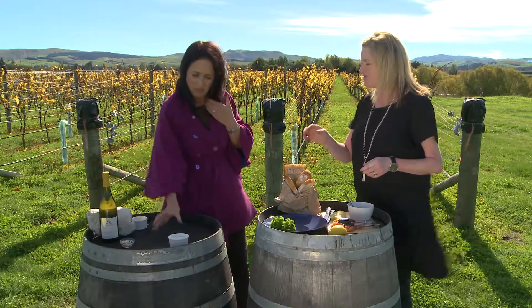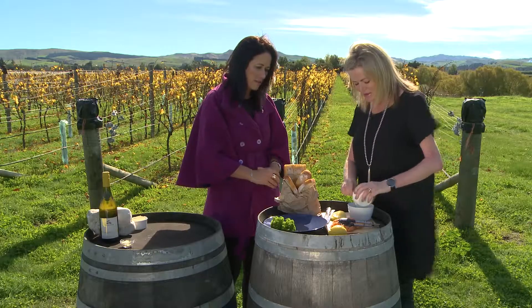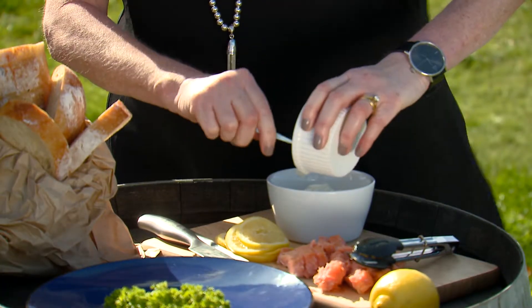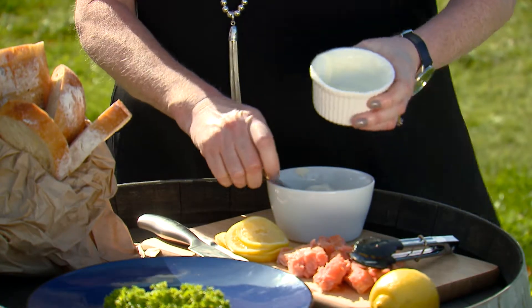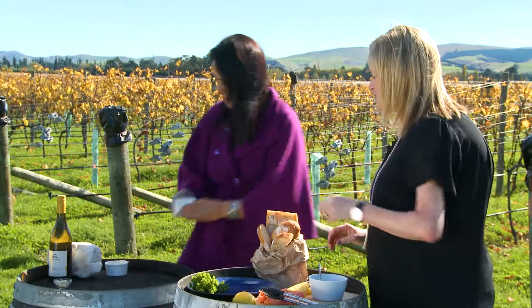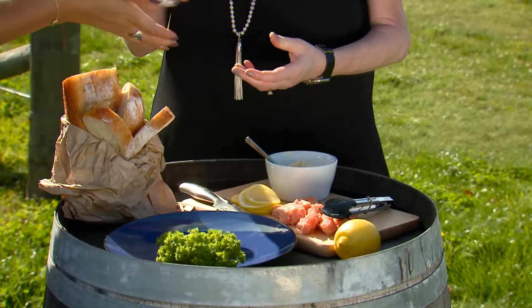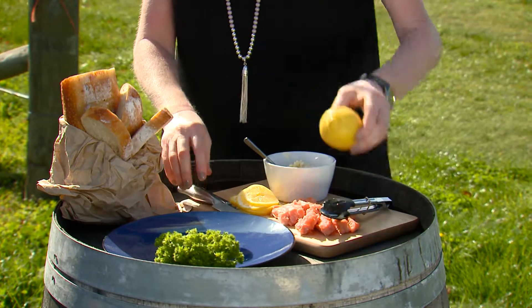Any particular yoghurt? Just a nice thick Greek yoghurt, so that it still has that mouthfeel to it. It has that little sharpness though, doesn't it, to the Greek yoghurt. Then we've got some freshly chopped garlic — make sure you get it nice and fresh. There are a couple of cloves there, so it's a fairly strong garlic flavour, but that's what aioli is all about.